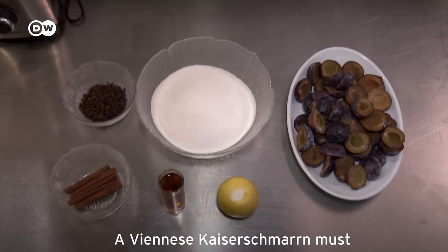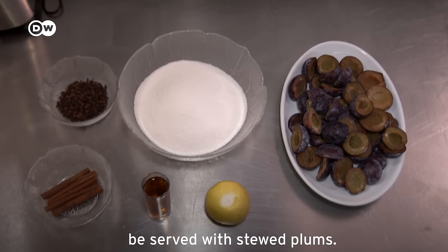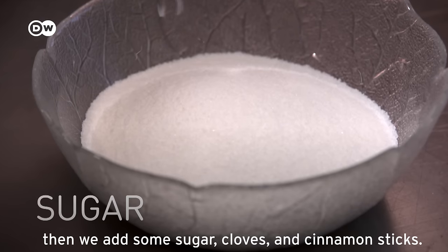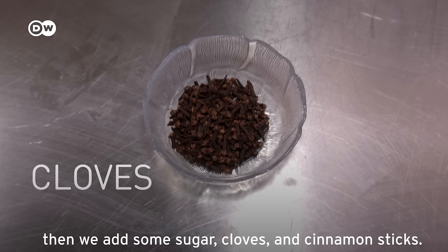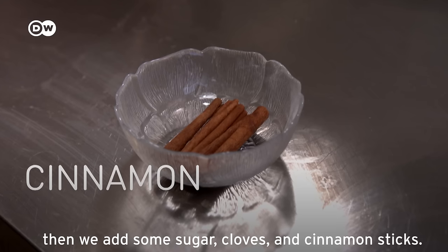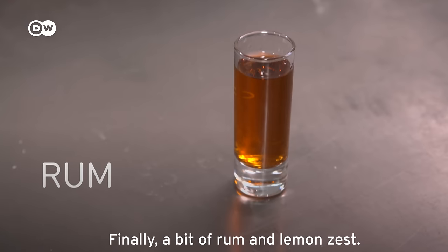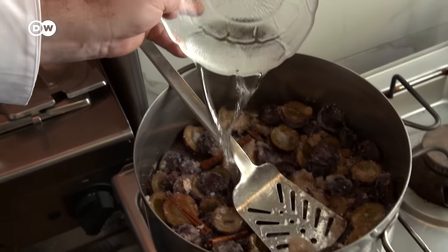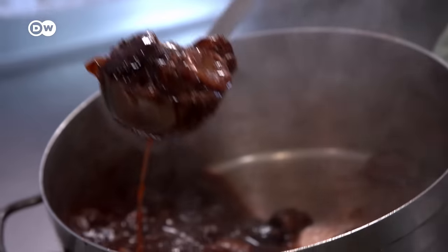Zum Wiener Kaiserschmarrn gehört natürlich dazu der Zwetschgenröster. Wir nehmen die gesteinten Zwetschgen. Dazu kommt der Zucker, die Zimtringe, etwas Rum, und dann die Zeste. Mit etwas mehr Wasser wird das Plum-Stew mehr wie ein Kompott. [The Viennese Kaiserschmarrn is of course accompanied by plum stew. We take pitted plums, add sugar, cinnamon rings, a little rum, and lemon zest. With a little more water, the plum stew becomes more like a compote.]